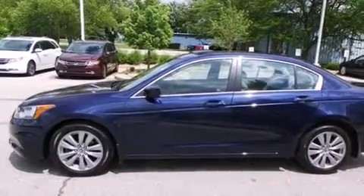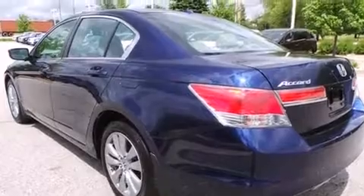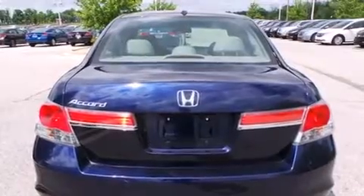All of the following features are included: a sunroof with remote operation, heated seats, Bluetooth cell phone integration, leather seats, side curtain airbags, air conditioning with automatic climate control, and cruise control.